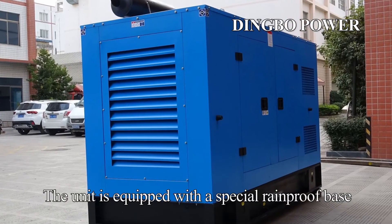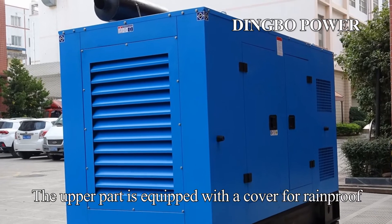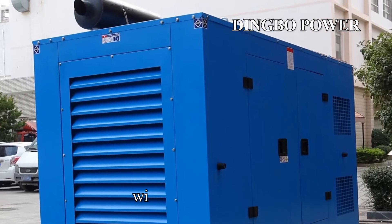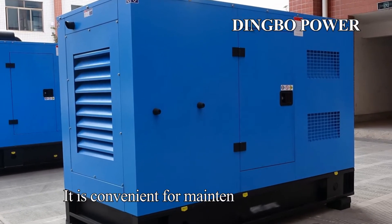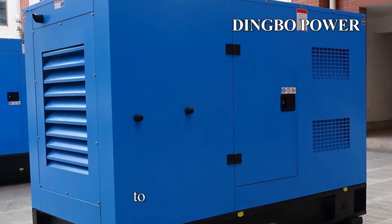The unit is equipped with a special rain-proof base. The upper part is equipped with a cover for rain-proofing, with rain-proof doors. The two sides of the cover are opened by two doors, making it convenient for maintenance personnel to repair or maintain the unit.